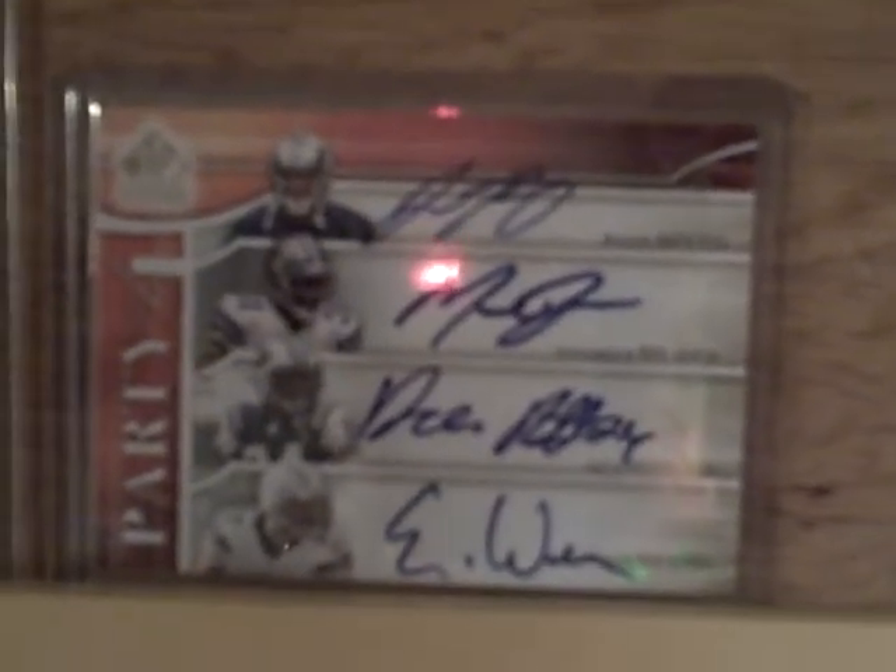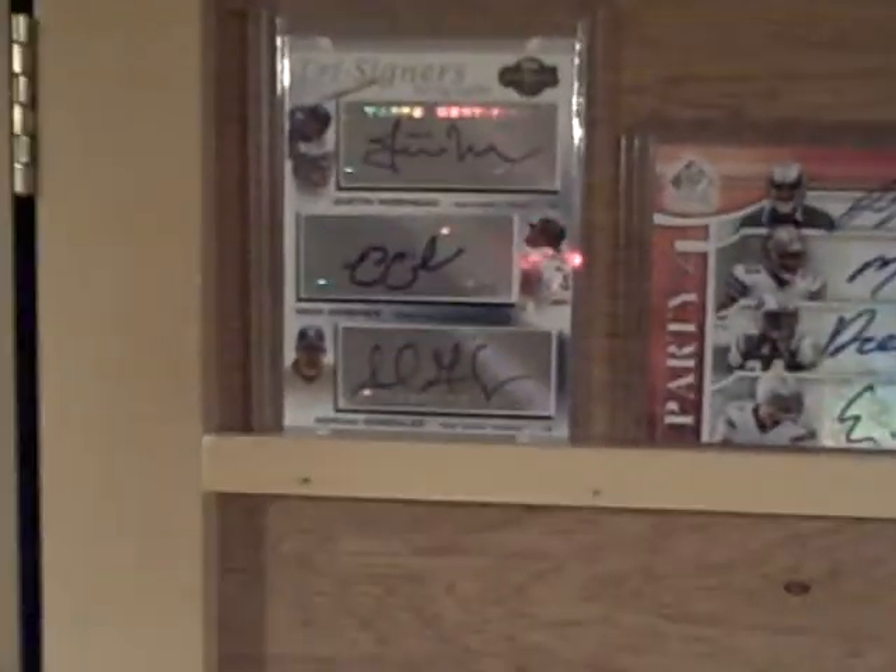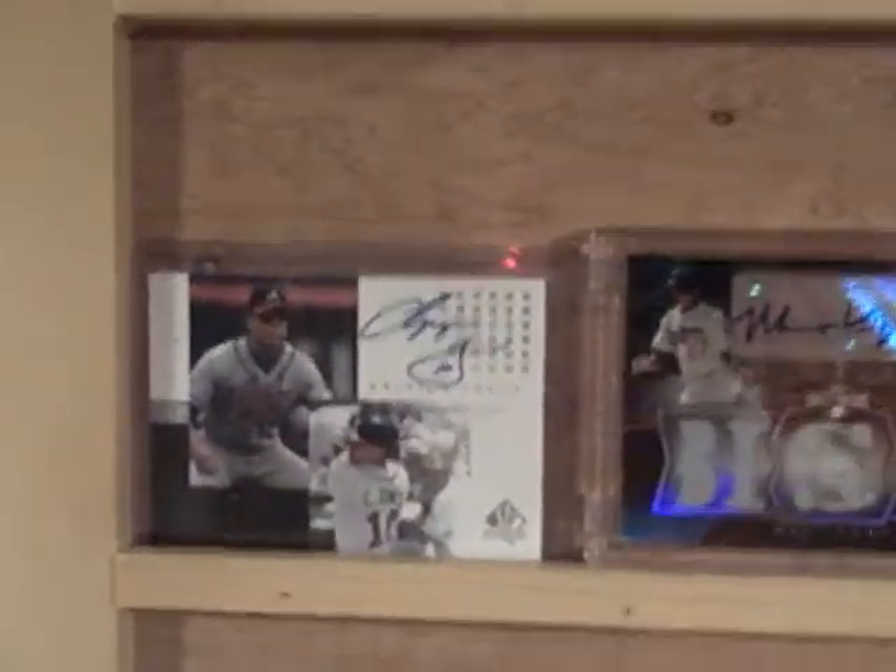We got a four-way quad auto — Justin King, Mike Jenkins, Daryl Rivas from the Jets, and Eric Weddle from the Chargers. Then we got a Justin Morneau, Nick Swisher, and Adrian Gonzalez Co-Signers again.